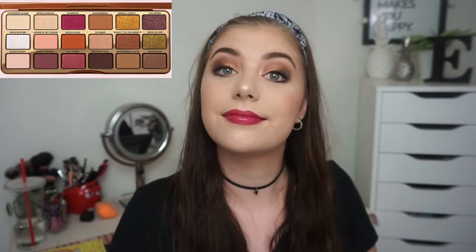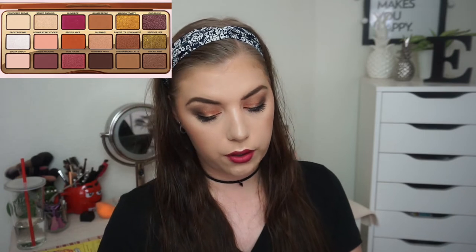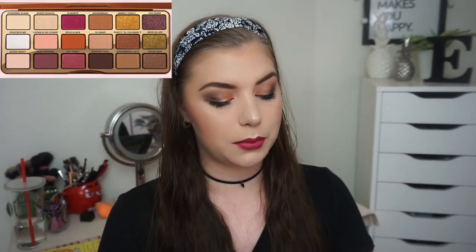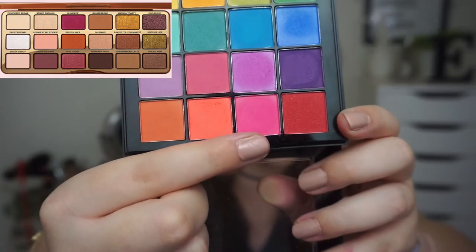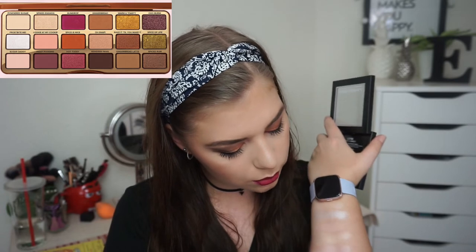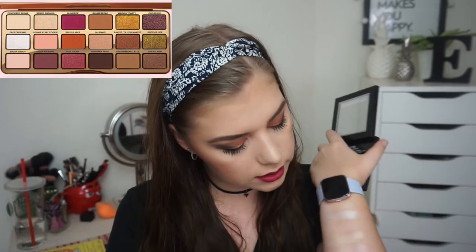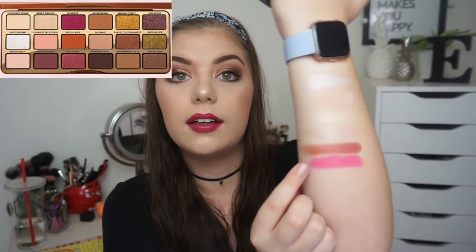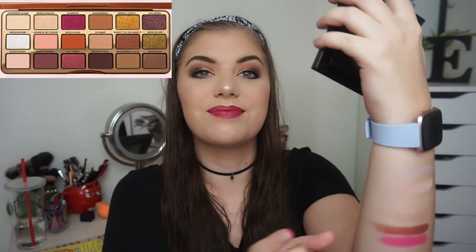Then we have the third row, and there is this bright pink shade called Gumdrop. I'm going in with my NYX Ultimate Shadow Palette in Brights, taking the bright pink shade right there. These need a little bit of building up, but there's a bright pink one.